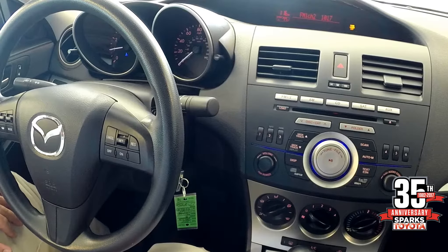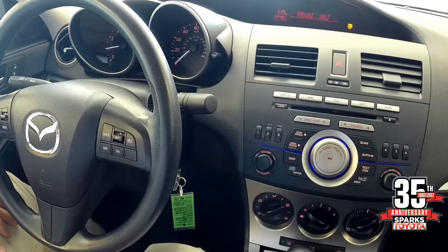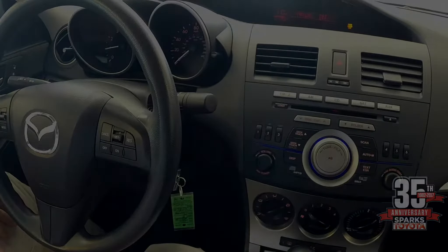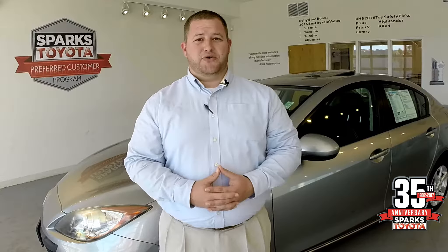You have the six-disc in-dash CD changer with the Bose radio sound system — big buttons, very easy to use. Thank you for letting me show you this beautiful 2011 Mazda 3. Join us on the web at sparkstoyota.com or call us at 843-236-2161.